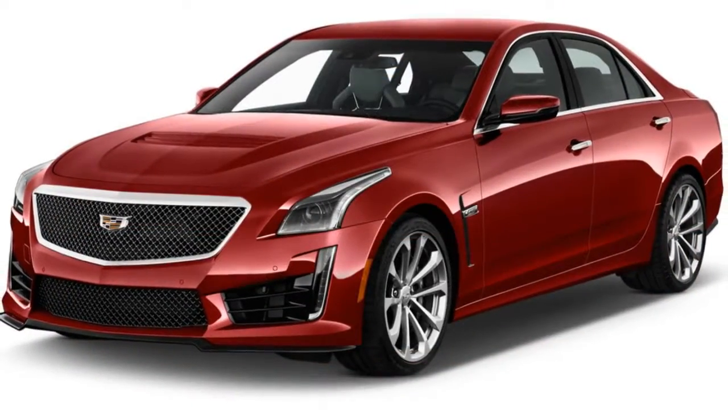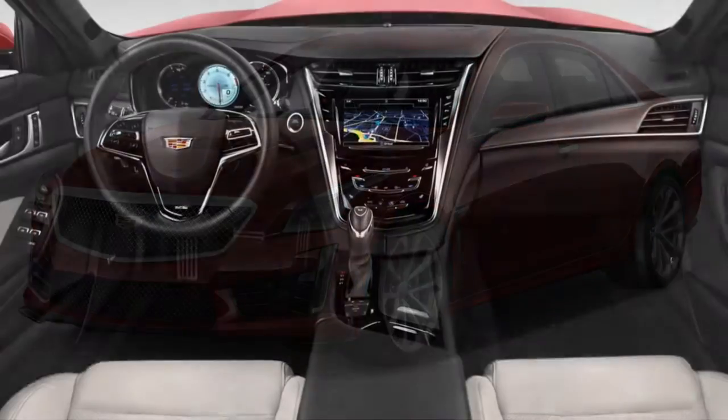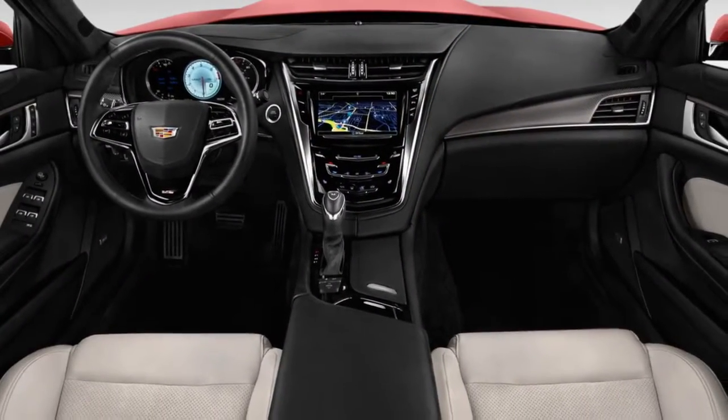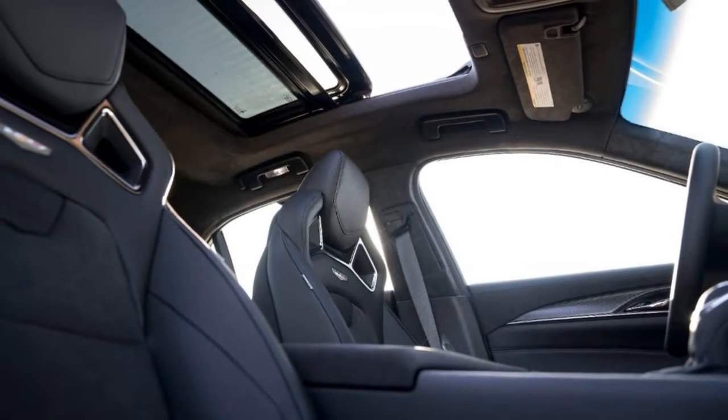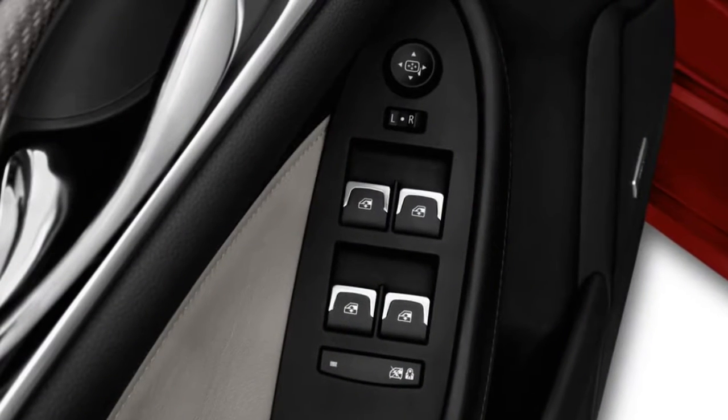This time they've hit the mark. The CTS-V has rivers of power and torque, near flawless handling, and a big dose of technology and refinement. It's vaulted its way into the top of the ranks occupied by cars like the E63 AMG, the M5, and the RS7.